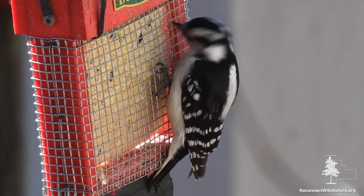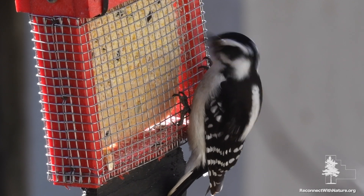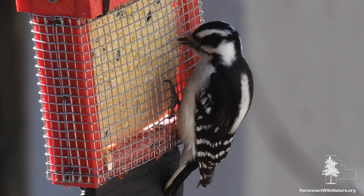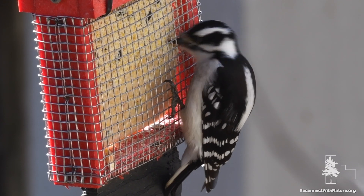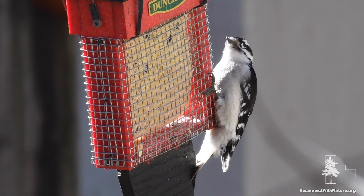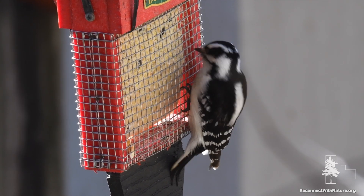The Downy Woodpecker. These are the smallest of the woodpeckers found in North America, barely bigger than the chickadees and nuthatches they're often seen with, especially in winter. Downies look similar to hairy woodpeckers, but much smaller.